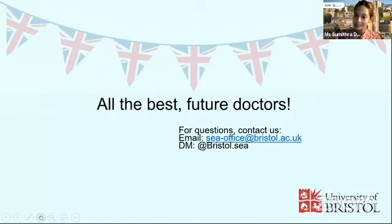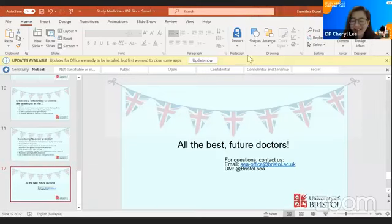All the best to all of you — hope you found this useful. All the best for your applications to medicine and everything that comes after. It is challenging, but if you're really into the field, hopefully it'll be worth it at the end of the day. If you have any questions, feel free to email me or my colleagues at the Southeast Asia office at bristol.ac.uk, or direct message us on Instagram at bristol.ca. The host then thanked the speaker for the in-depth insight and advice about the admissions process, noting there's a lot of waiting, it's super competitive, and students should apply everywhere.